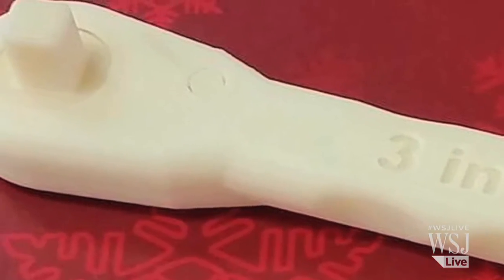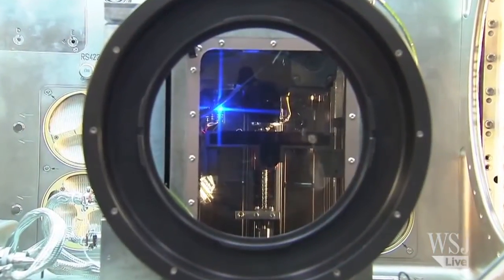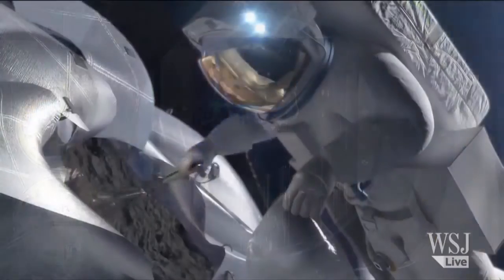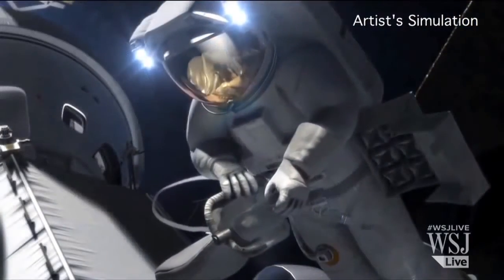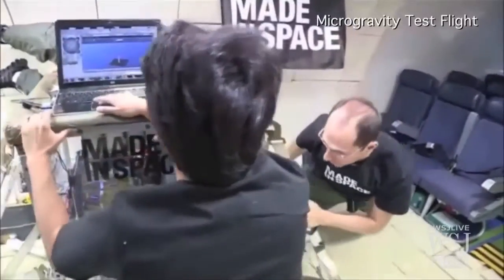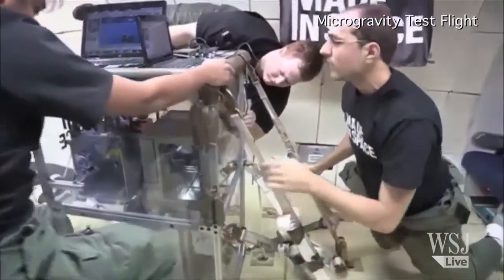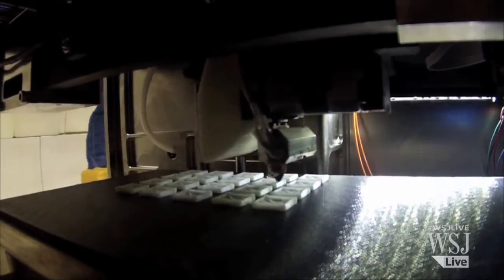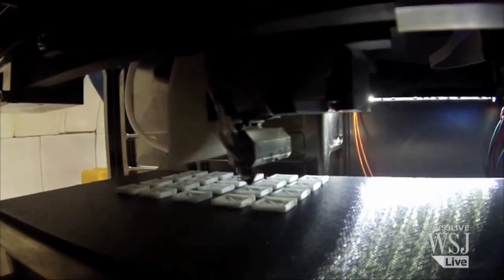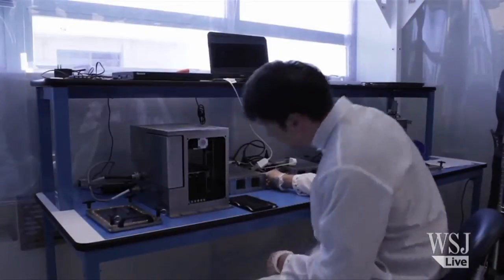Spaceflight analysts say the plastic wrench is a milestone in microgravity manufacturing that could transform the logistics of space exploration. Made in Space is now testing a more advanced version of their printer capable of fashioning parts made of ceramics, composite materials, and high temperature polymer plastics. And like the European Space Agency, they're also experimenting with an ink made from simulated moon dust.